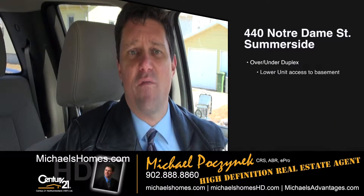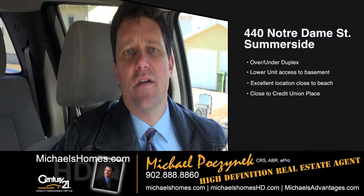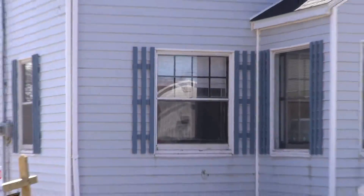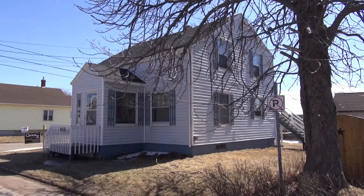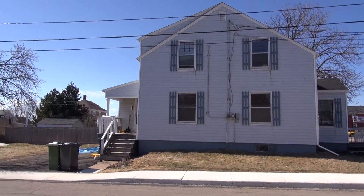Coming to you with a new investment property located in Summerside at 440 Notre Dame. What we're going to be looking at today is an over-under duplex. There are two apartments upstairs, two apartments downstairs. The downstairs apartment has access to the basement, and there's a common washer and dryer that both units can use. Let's go take a look.